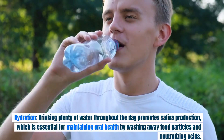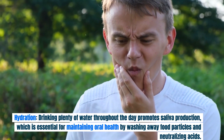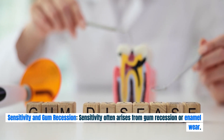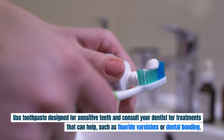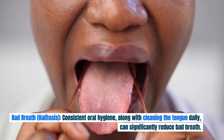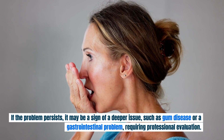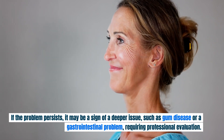Drinking plenty of water throughout the day promotes saliva production, which is essential for maintaining oral health by washing away food particles and neutralizing acids. Sensitivity often arises from gum recession or enamel wear — use toothpaste designed for sensitive teeth and consult your dentist for treatments such as fluoride varnishes or dental bonding. Consistent oral hygiene along with cleaning the tongue daily can significantly reduce bad breath. If the problem persists, it may be a sign of a deeper issue such as gum disease or a gastrointestinal problem, requiring professional evaluation.